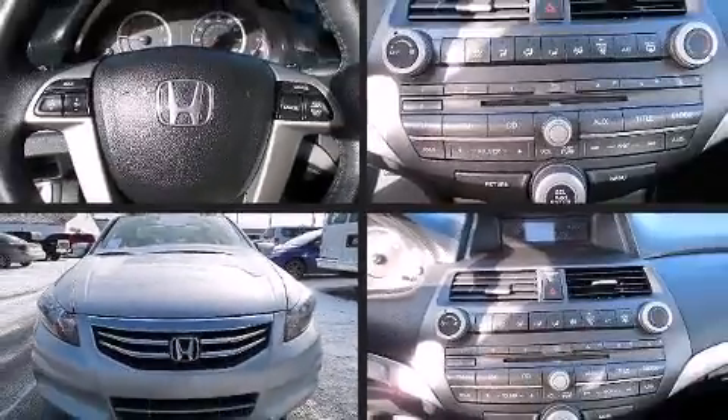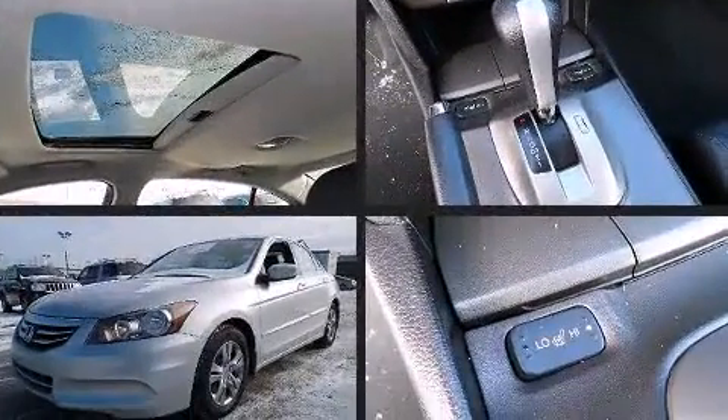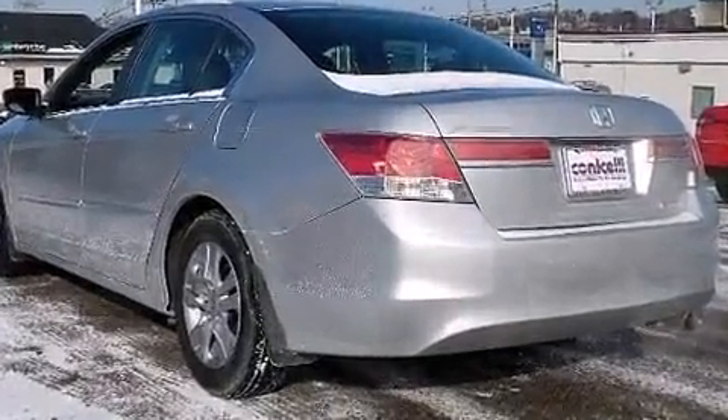Step into the 2012 Honda Accord. This four-door, five-passenger sedan still has less than 10,000 miles. It features a front-wheel drive platform, an automatic transmission, and a 2.4-liter four-cylinder engine.